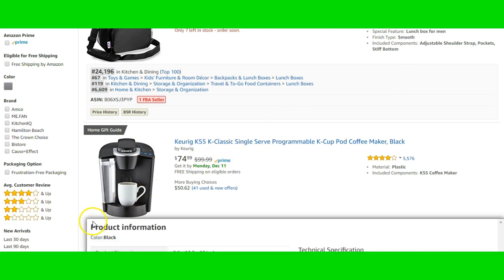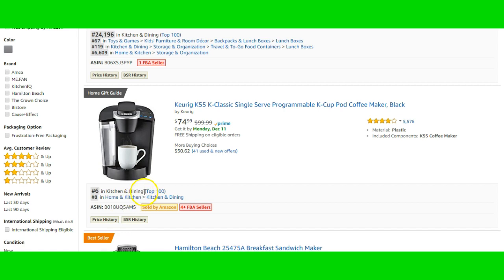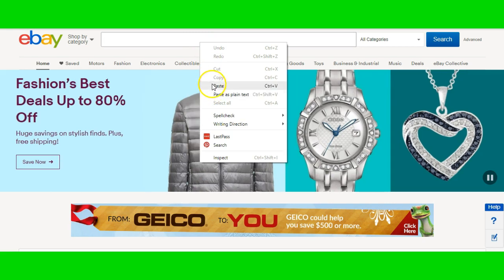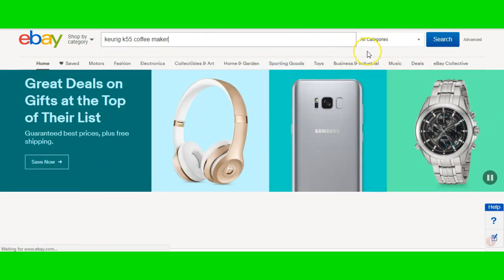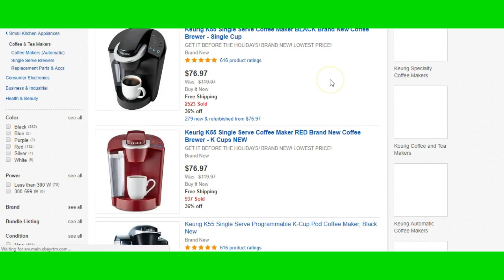It's ranked number six out of millions of products on Amazon — this thing is selling super fast. It's $74.99. Let's highlight this, copy that, and bring it over to eBay. I'm betting if we get this on eBay it'll sell for some good money. Let's go to the coffee category and see how much it's listed for.